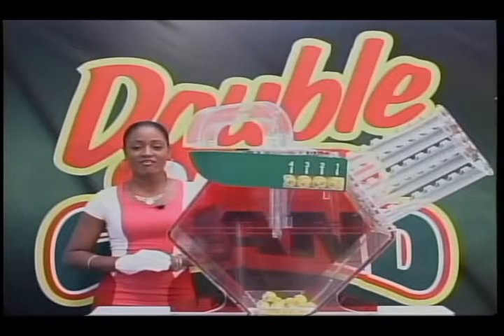Double Daily Grand — where every day is payday. Stay put for Big Four.